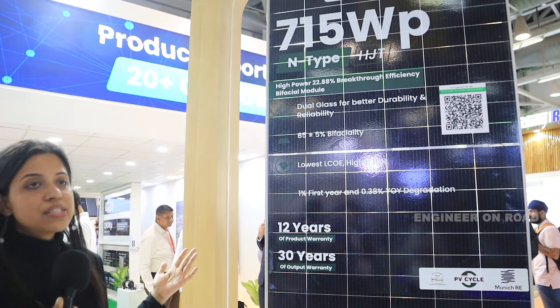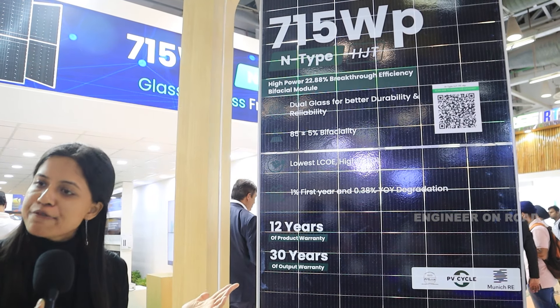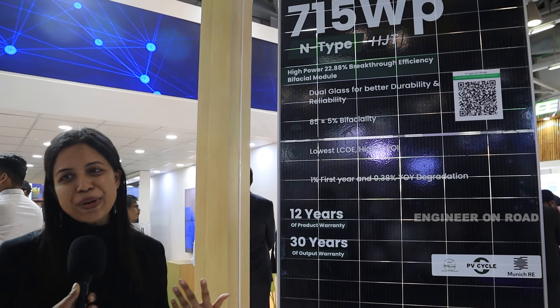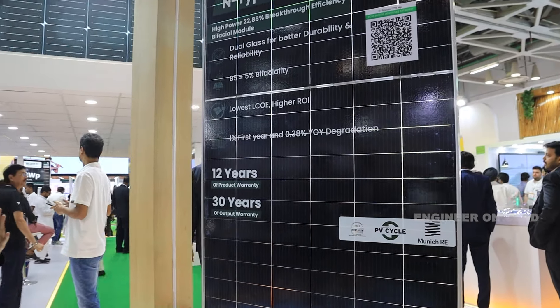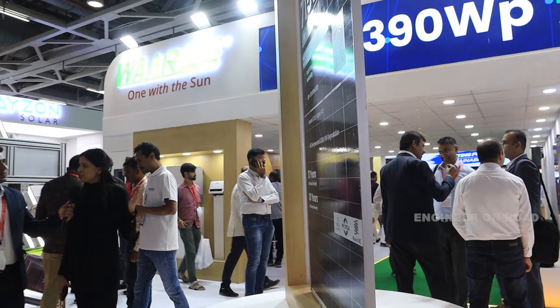It also has a higher bifaciality factor of 85% plus or minus 5%, which is the highest among all available technologies compared to PERC and TOPCon. Bifaciality refers to the power you are getting from both the front side and the rear side of the module. This covers all the key features of our HJT module.